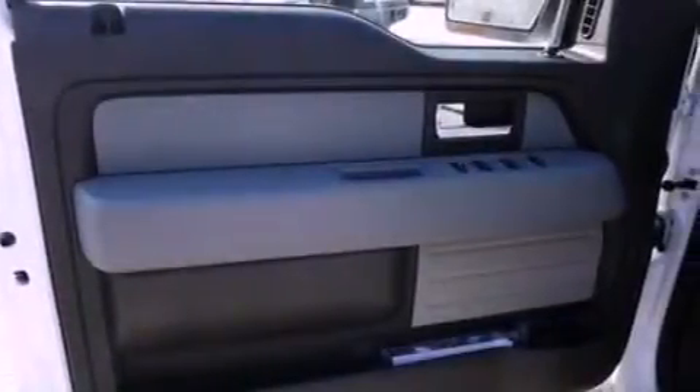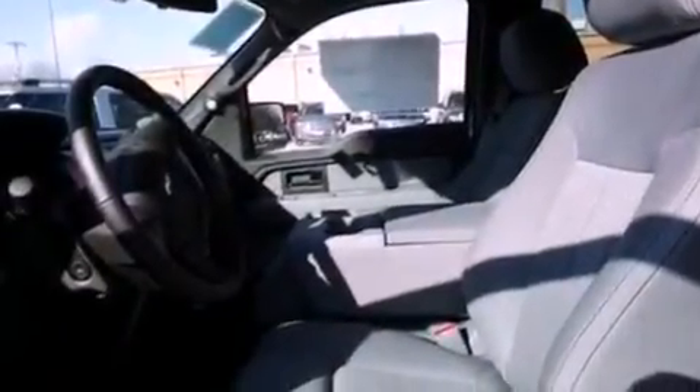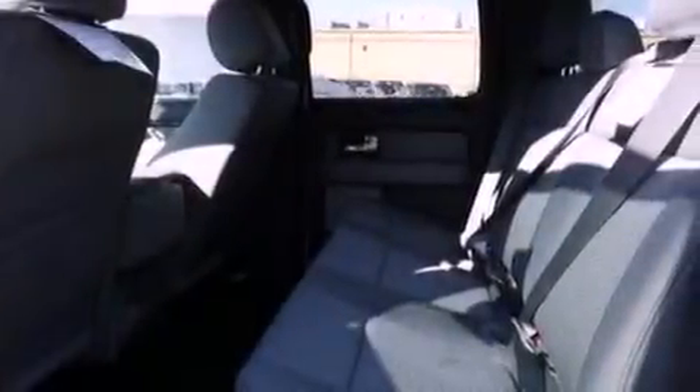An engine immobilizer theft deterrent system, a passenger side vanity mirror, an anti-lock braking system, a keyless entry system, and an auxiliary power outlet.